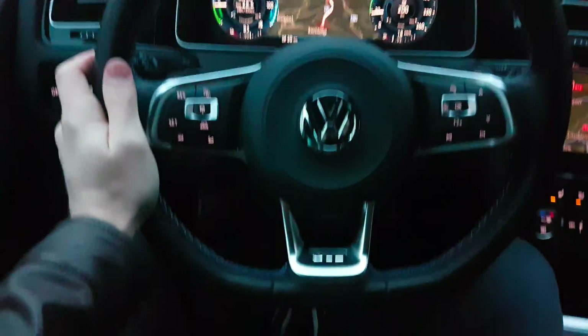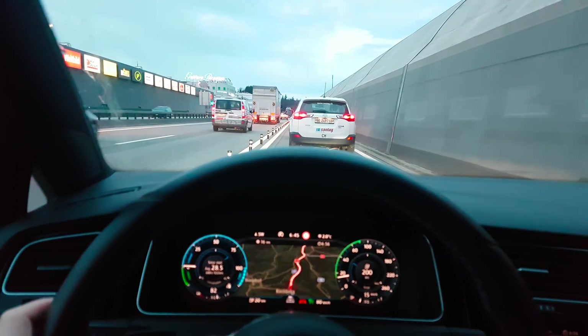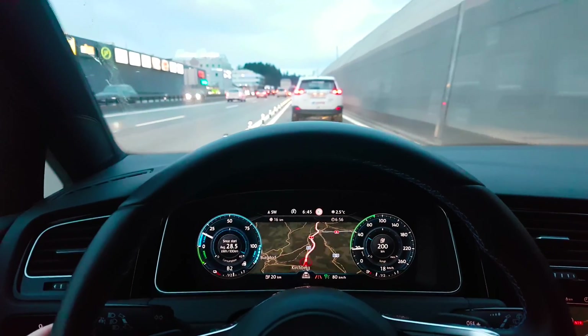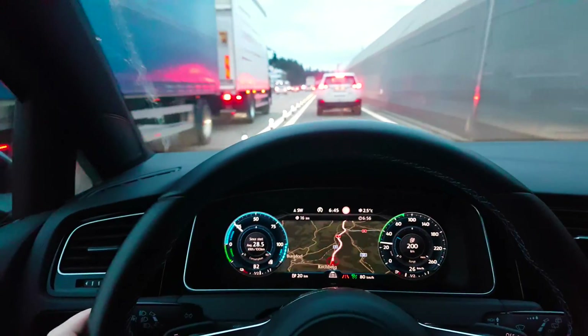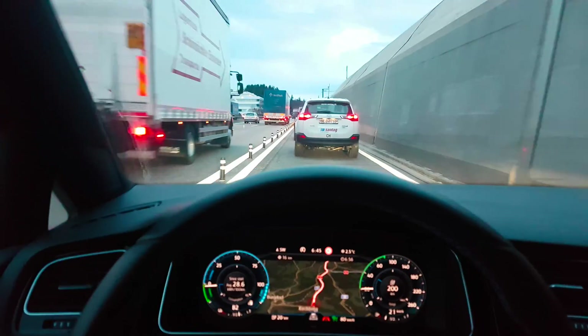Please subscribe to my channel — and look at this, it's braking automatically! So nice, she's really good. The car is fantastic and this adaptive cruise control is really, really nice. Alright guys, ciao, see you next time, please subscribe, bye!